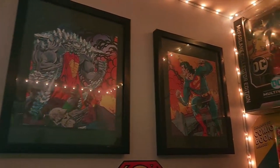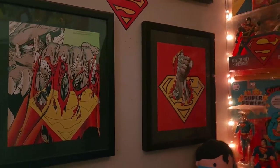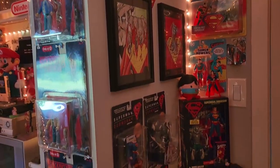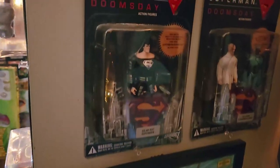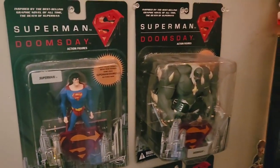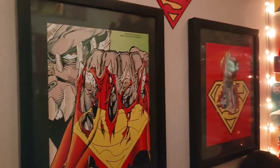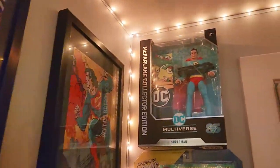Now we move on to the Superman stuff. I'm a big Superman fan, especially the Superman and Doomsday Saga. This is an actual page ripped out of a comic — I had an extra copy. These are figures from the Superman Doomsday animated movie — released alongside the film. And here are some more pages from an extra comic I had, promo shots that I really liked, so I put them in frames.